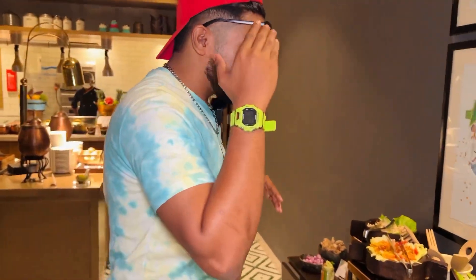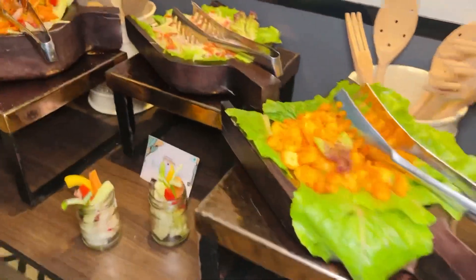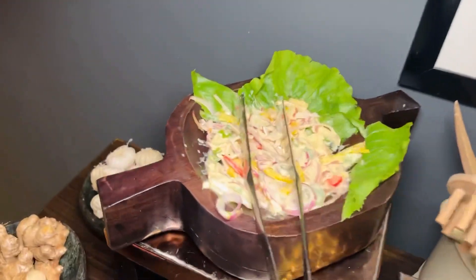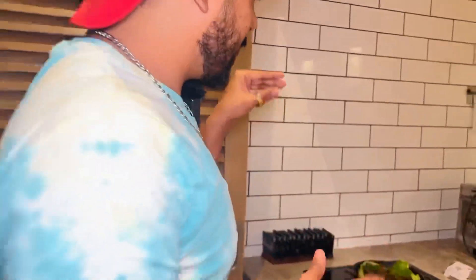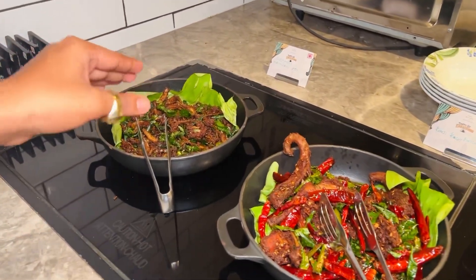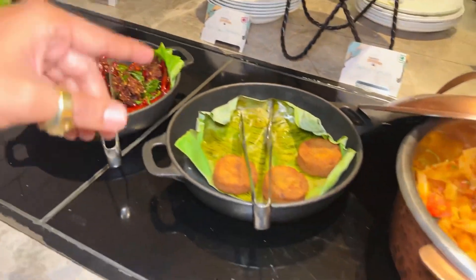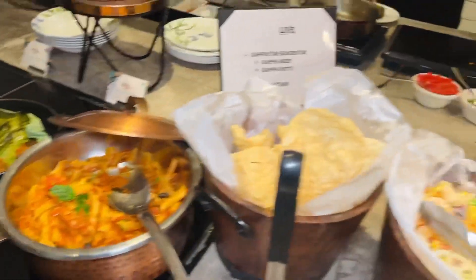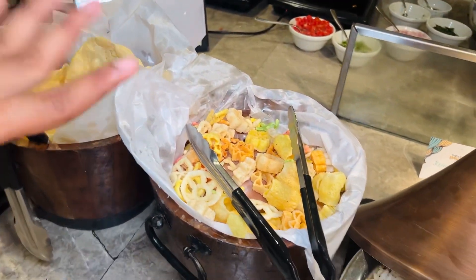Here we have pineapple salad, kachimbar salad, southern spicy fish salad, and grilled chicken salad. Here is the main kitchen. There are desserts. There are three types of starters. Here is pasta pomodoro — two types. It is a bit fancy.